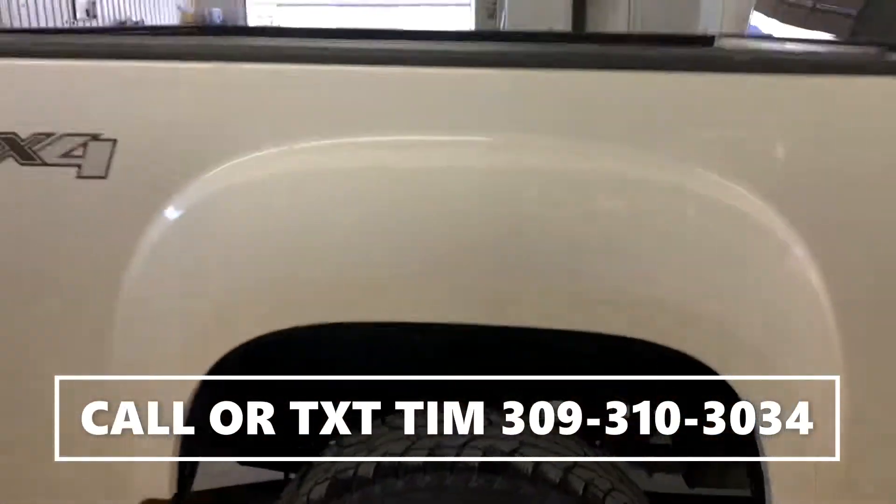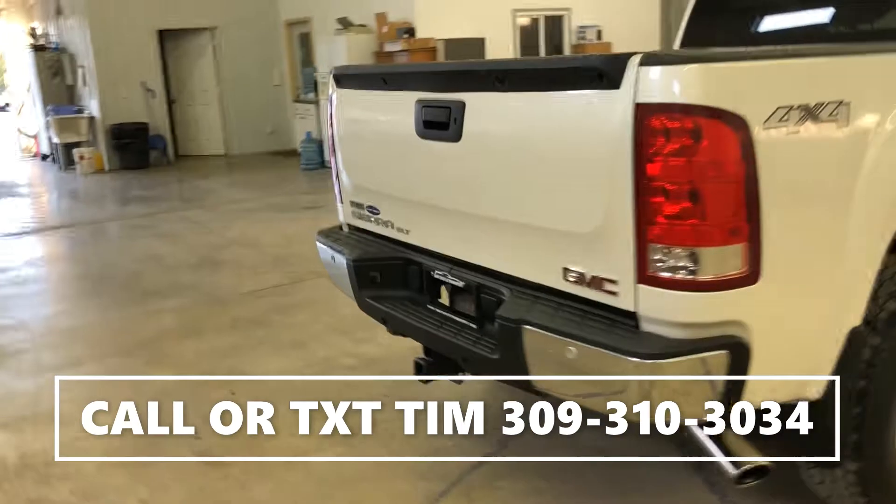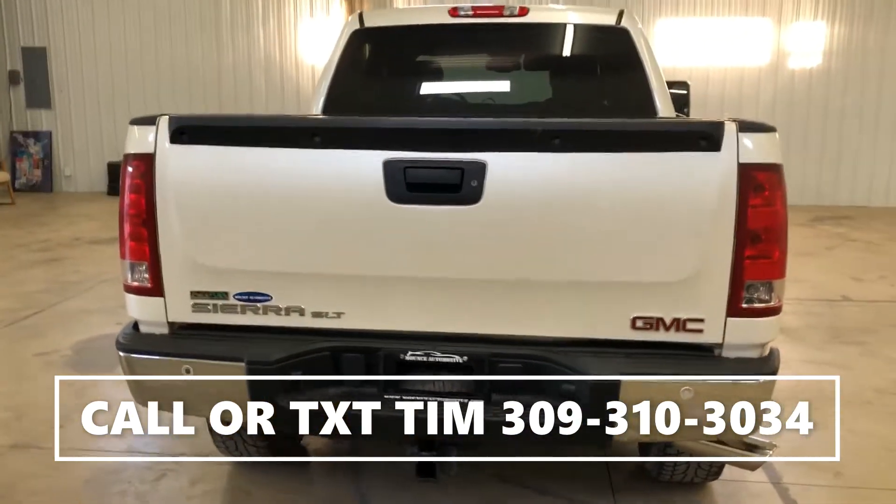Another shot of your rims and tires. Of course this truck does have a tow package. You're also gonna have backup sensors on this truck as well.